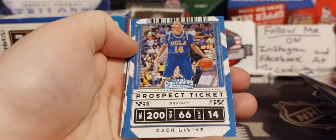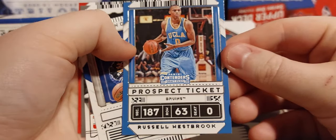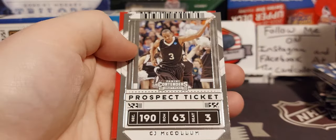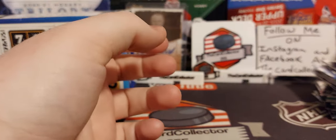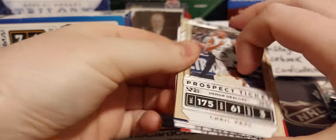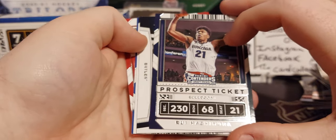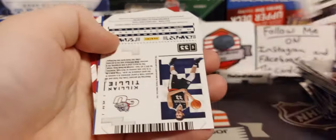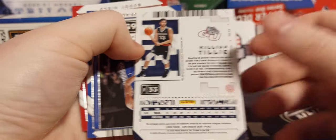Next pack — Russell Westbrook, prospect ticket. Seth Curry, Jalen Smith, CJ, and Mark Cannon. Next pack — oh, is this the auto? Hopefully it is. We got Chris Paul. Oh, I thought that was the auto. But we got mascot. Oh, there's our auto — it's upside down. And our auto is Tilly. Okay, so we'll sleeve that up.